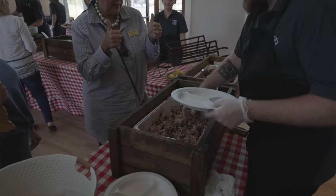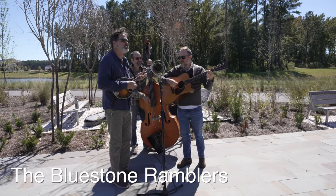One of the perks of coming to these events is they get to feed us, so we had some barbecue. They had a bluegrass band, so we just ate some lunch and now we're going to go check out the rest of the amenity center.